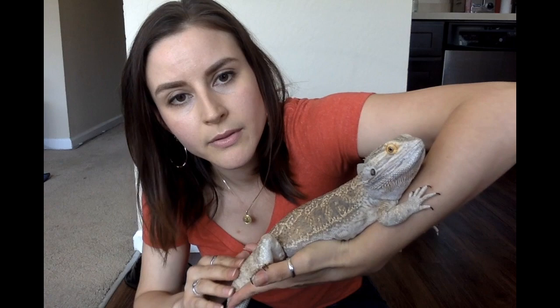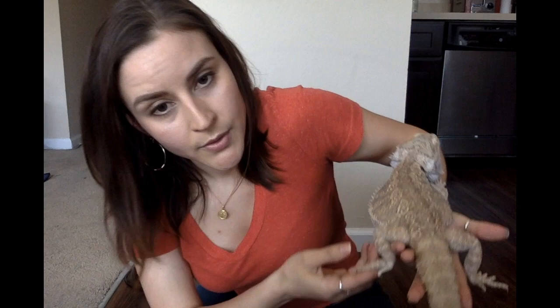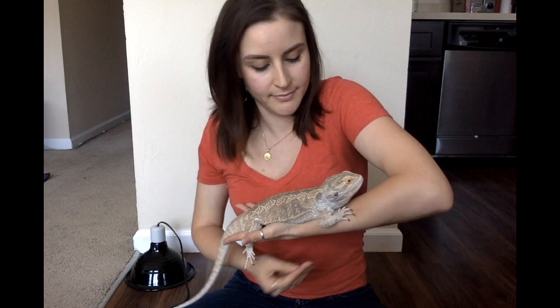He has claws, four of them. Can you count with me? One, two, three, and four. His claws have five fingers each, kind of like us humans.